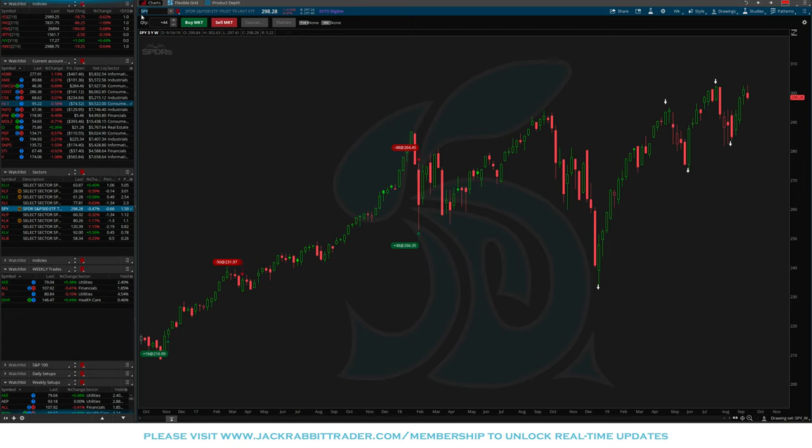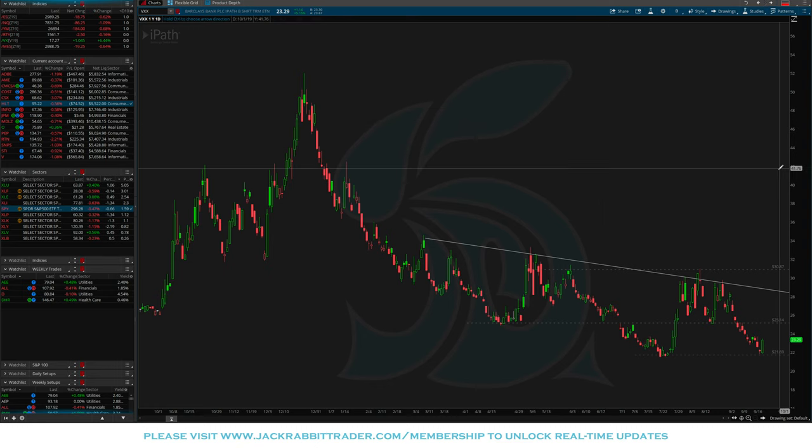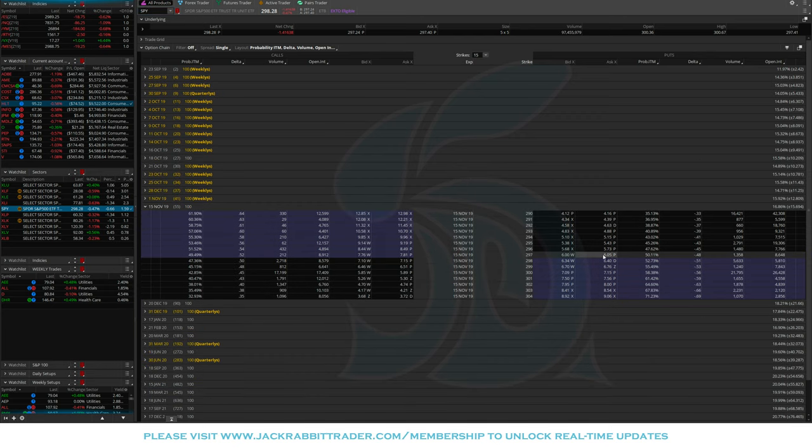There are three hedging options I want to cover. Option one: buy put options on the SPY. Right now, 297 puts going out about 50 days are about $6 each. When volatility rises, those same puts may be worth $8 or $9 — so buying put positions works because volatility spikes drive option prices up both from the underlying move and from increased implied volatility.